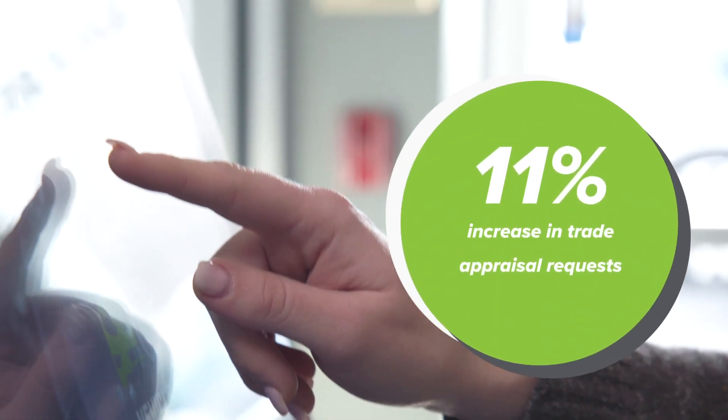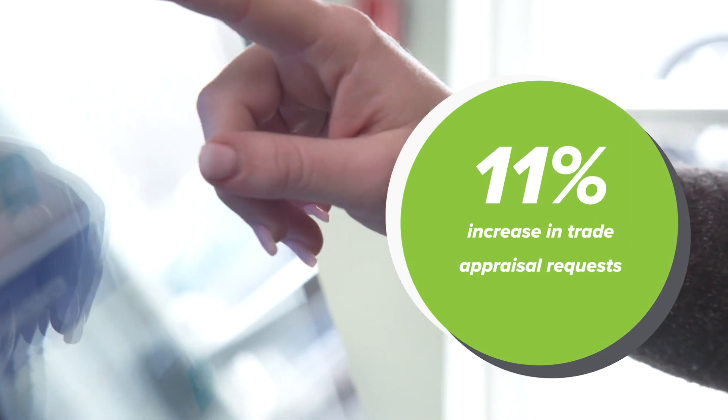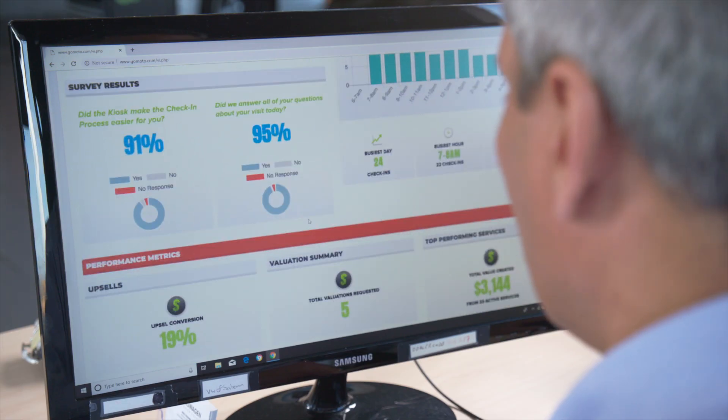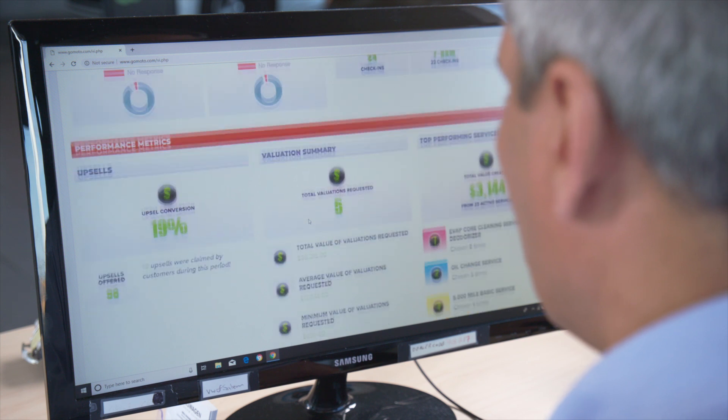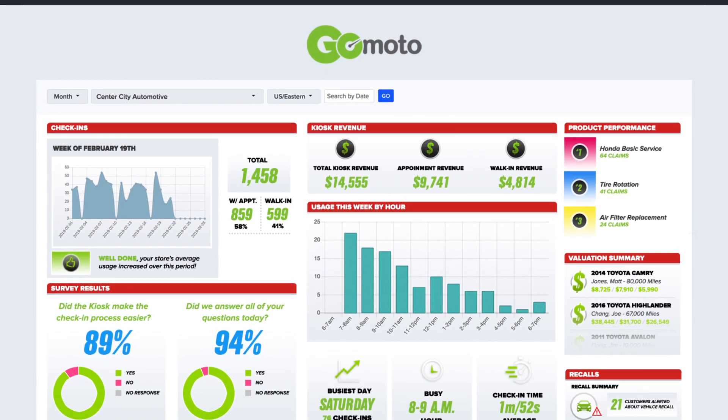GoMoto dealers typically experience an 11% increase in trade appraisal requests from kiosk check-ins. The GoMoto platform provides your management team with key operational data and analytics so they can quickly gauge what's happening in the service lane and make data-centric decisions in real time.